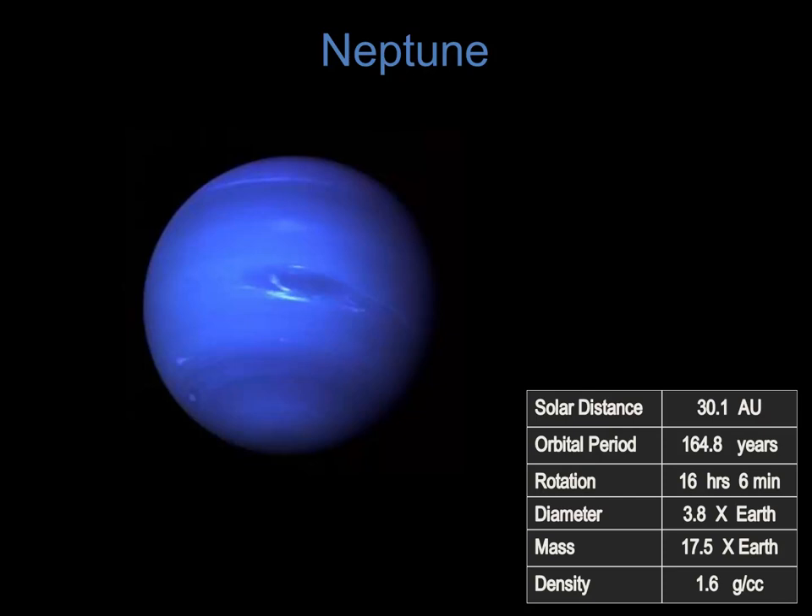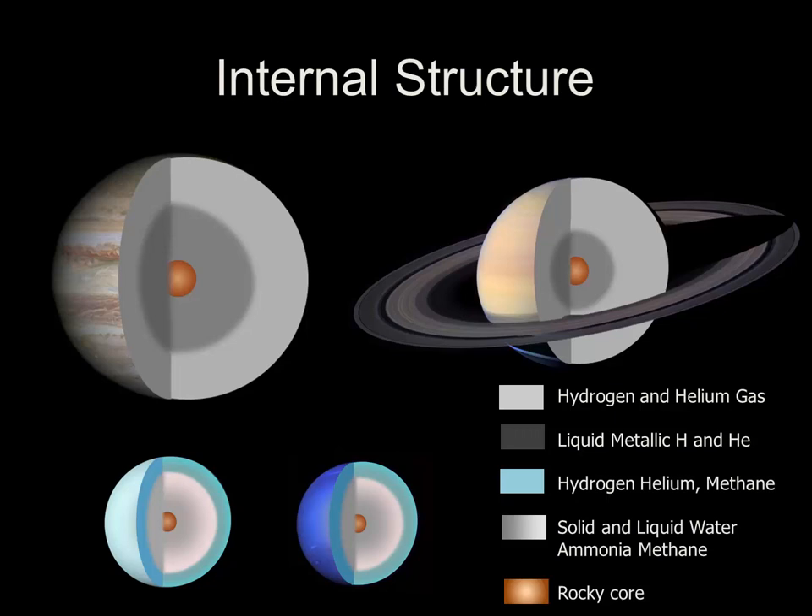Let's look at some of the characteristics of these planets altogether. Because of the spacecraft that have flown by, we do have a hint as to their internal structure. Both Jupiter and Saturn are composed almost exclusively of hydrogen and helium. They have a thick atmosphere of hydrogen and helium gas, and below that is a layer of liquid metallic hydrogen and helium. As mentioned earlier, this is likely what gives rise to their strong magnetic fields. Down in their center, they also likely have a rocky core.